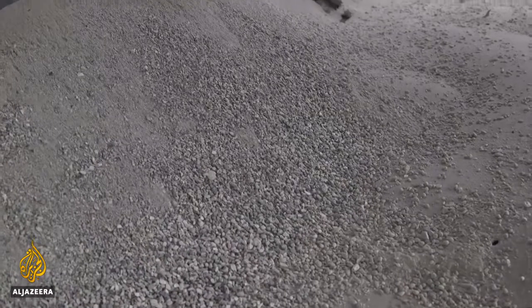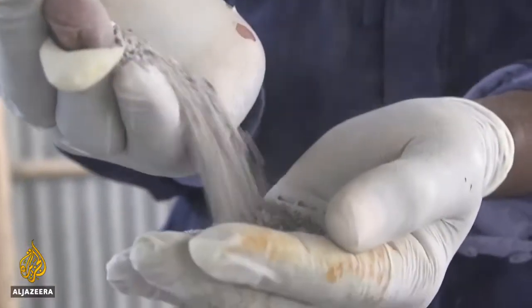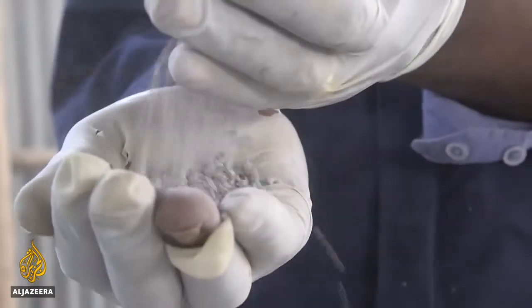Half of the battle with this program has been convincing communities that it's safe to drink water filtered by bones. When we take this product to the local community, we were facing challenges. They asked if this was a Muslim or Christian slaughterhouse. We finally convinced them that this was only from cattle.